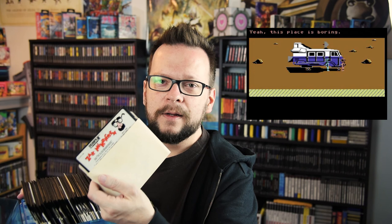Zach McCracken and the Alien Mindbenders — this is a lesser-known LucasArts adventure game along the lines of Maniac Mansion, the Monkey Island series, Full Throttle later on, games like that. You're a tabloid reporter who ends up involved with aliens who are making the population dumb through the telephone company. It was a really weird but awesome game.